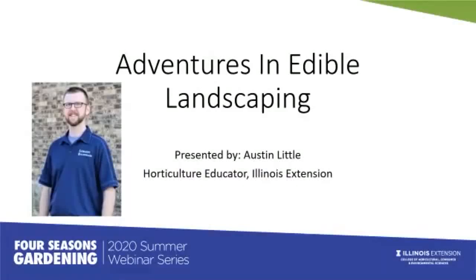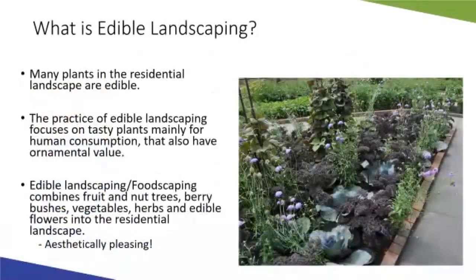Thank you for joining us today for this Adventures in Edible Landscaping episode of the Four Seasons Gardening webinar. We'll be looking at an overview of landscape design using edible plants as a feature in an ornamental landscape, tips on how to incorporate edible plants, and examples of plants that have both edible food value and visual ornamental quality.